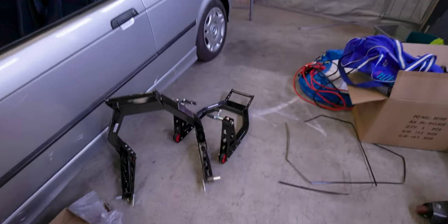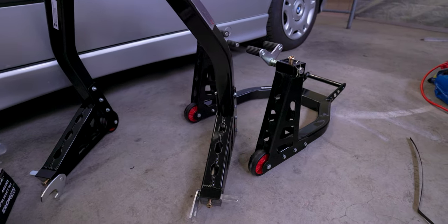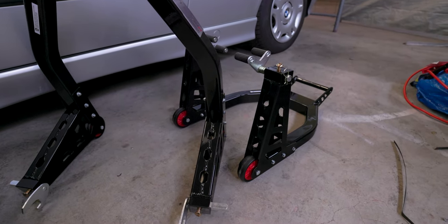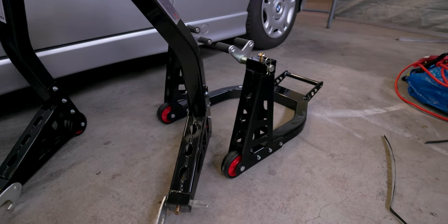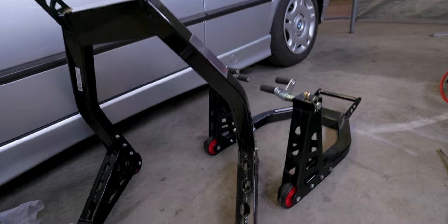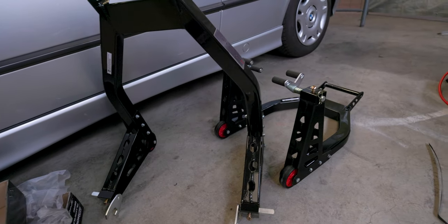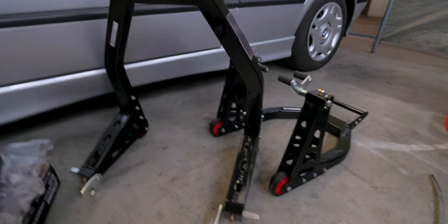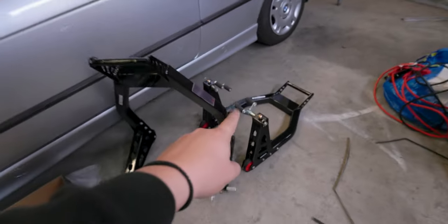I bought the expensive ones. I paid like 80 bucks more, but I think they look way cooler than the round ones. It's just random stuff. I love it. Pretty excited to put my bike on this. Good morning.